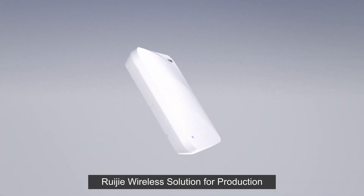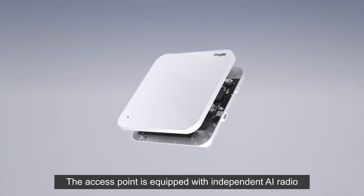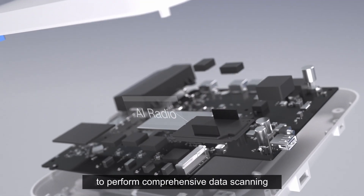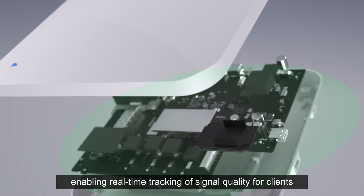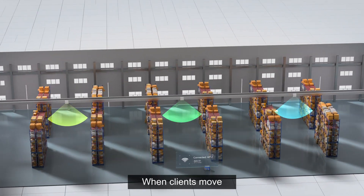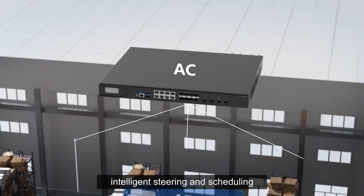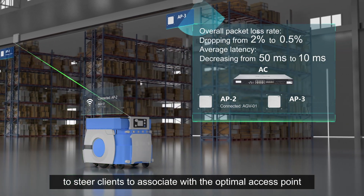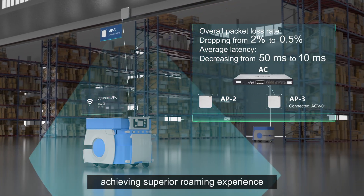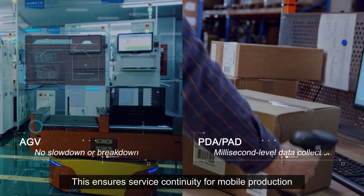Ruigi's wireless solution for production adopts industrial seamless roaming technology. The access point is equipped with an independent AI radio to perform comprehensive data scanning, enabling real-time tracking of signal quality for clients. When clients move, the access controller performs intelligent steering and scheduling to steer clients to associate with the optimal access point, achieving a superior roaming experience and ensuring service continuity for mobile production.